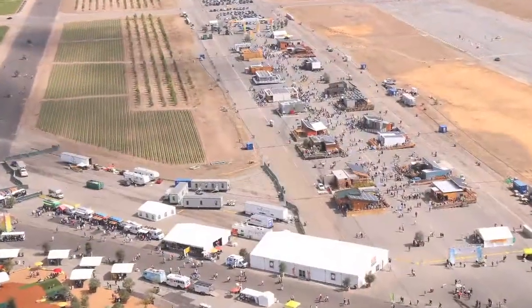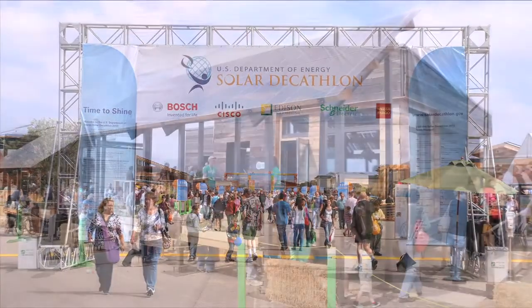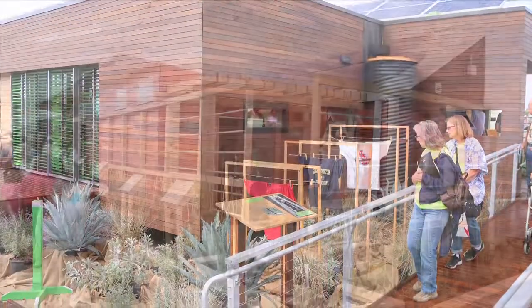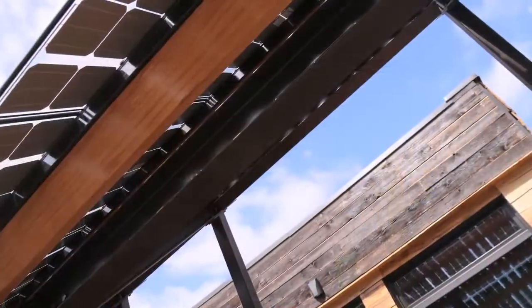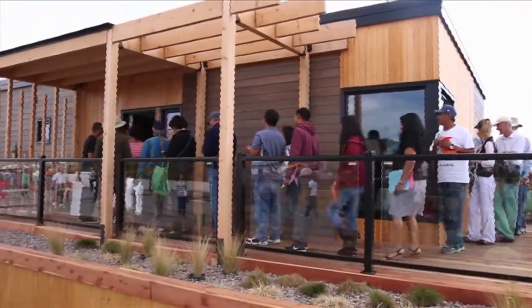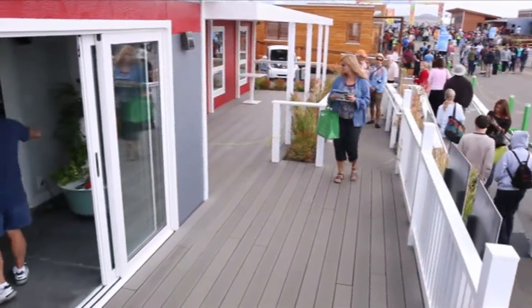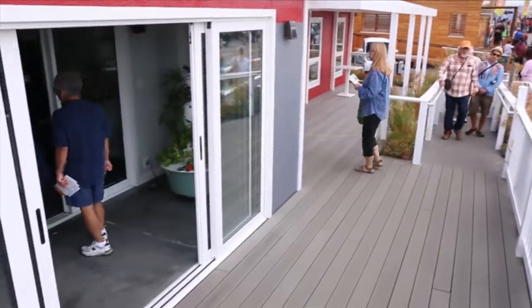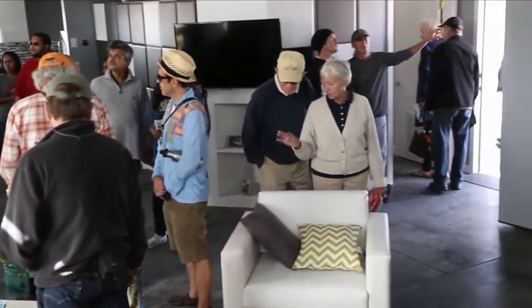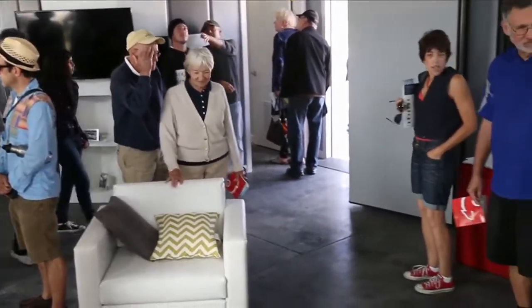The Solar Decathlon is a biennial competition hosted by the U.S. Department of Energy and challenges college students from around the world to design, build, and operate solar-powered houses that are cost-effective, energy-efficient, and visually appealing. The homes are then put on display for two fun-filled weekends and toured by the general public. Each team gives guided tours of the homes and answers questions about everything from materials used, installation, efficiency, and energy-saving tips.